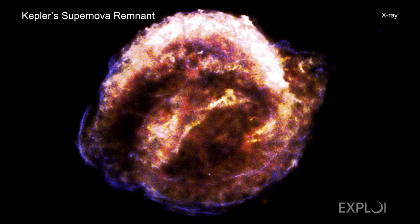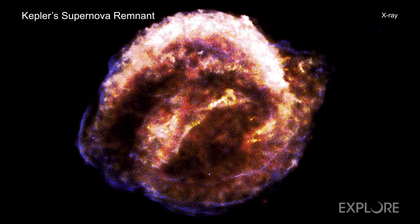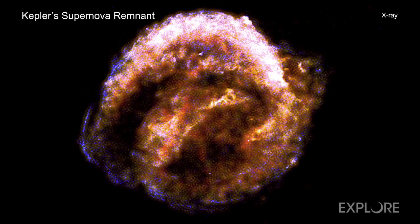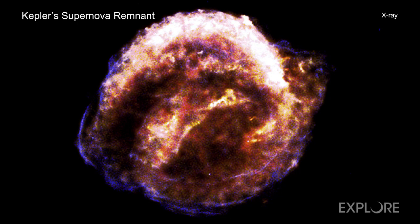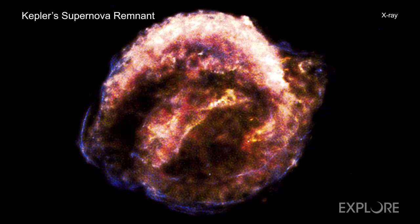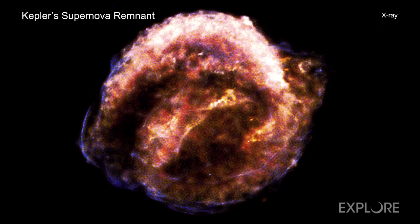Astronomers have used NASA's Chandra X-ray Observatory to record material blasting away from the site of an exploded star at speeds faster than 20 million miles per hour. This is about 25,000 times faster than the speed of sound on Earth.